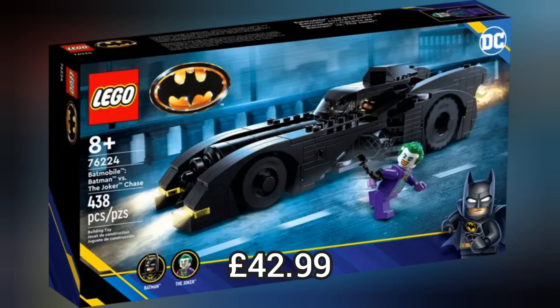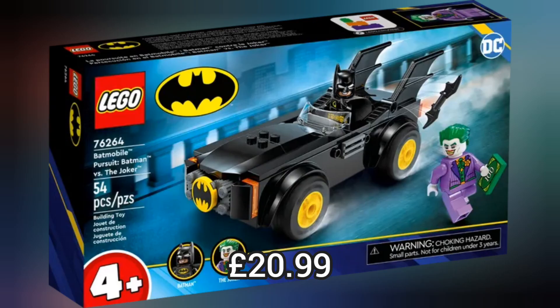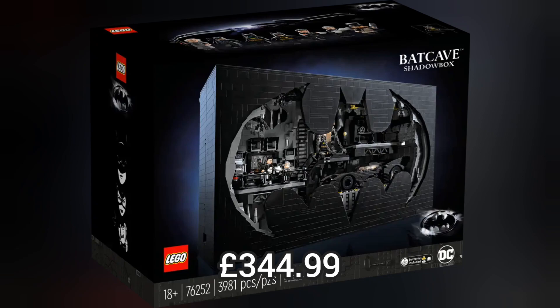Next we move on to Lego Batman and we have this really cool Batmobile, and a Batman construction figure which retails for £31.99. We also have a smaller Batmobile which retails for £20.99, a Batman Batwing which retails for £31.99, and a really cool Batcave Shadow Box which retails for £344.99.